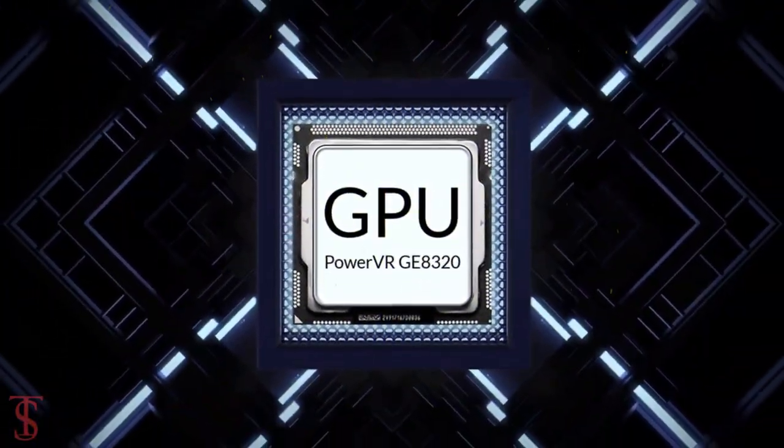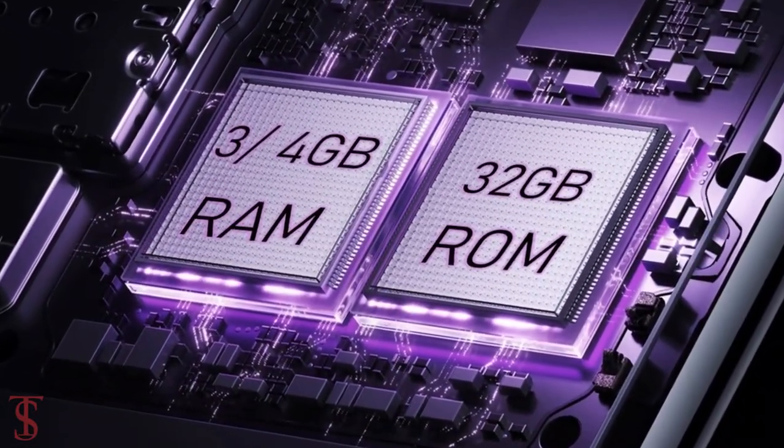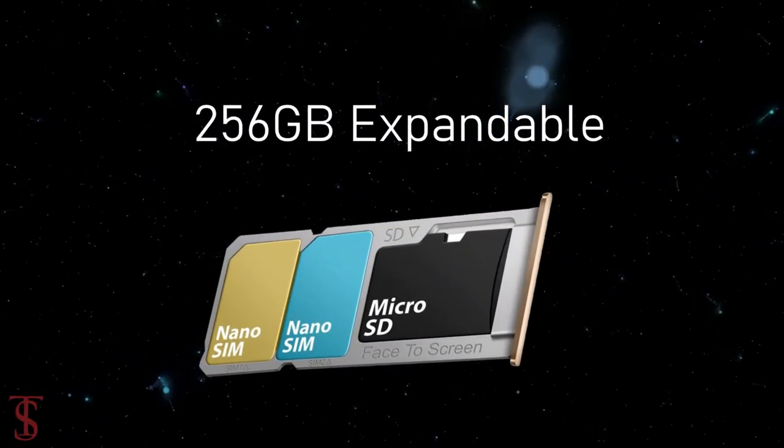It is paired with a PowerVR GE8320 GPU, and it packs 3 or 4 gigabytes of RAM and 32 or 64 gigabytes of internal storage, further expandable up to 256GB via a dedicated microSD card slot.